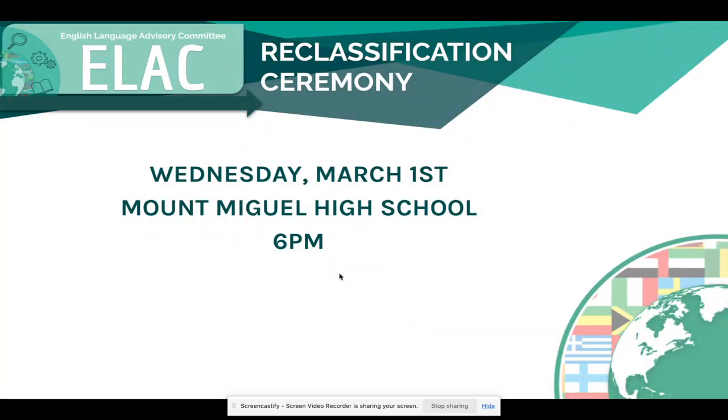The reclassification ceremony is coming up next week on Wednesday, March 1st, at Mount Miguel High School at 6 p.m. We look forward to seeing you there and celebrating all of our students who have reclassified this year.